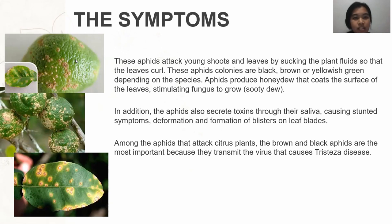The first topic is symptoms. This aphid attacks young shoots and leaves by sucking plant fluids so that the leaves curl. Aphid colonies are black, brown, or yellowish green, depending on the species.